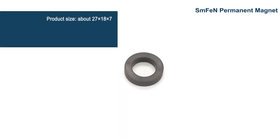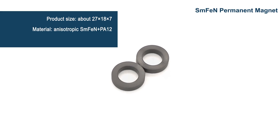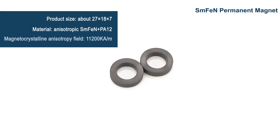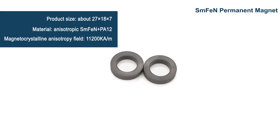This product mainly consists of samarium ferrite nitrogen and polyamide. The samarium ferrite nitrogen material has no metal cobalt or other heavy rare earth elements added, and it has a higher cost performance than neodymium magnets.